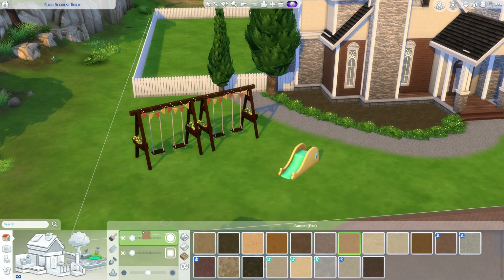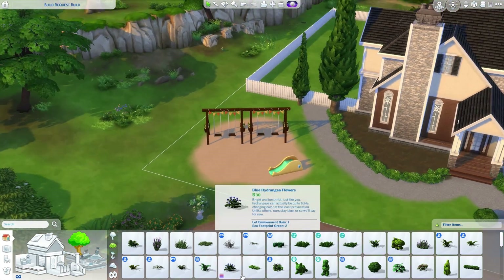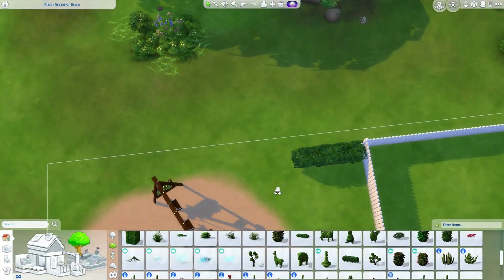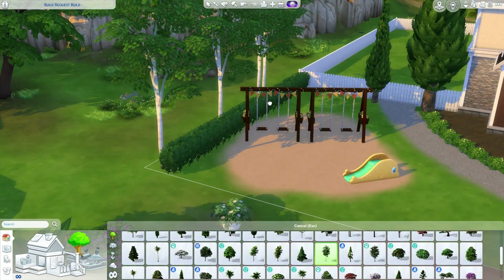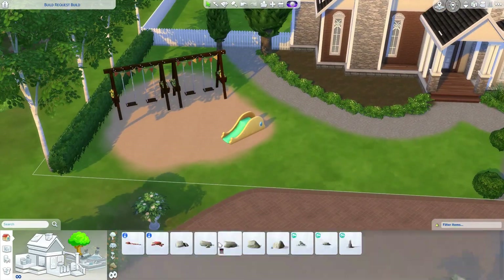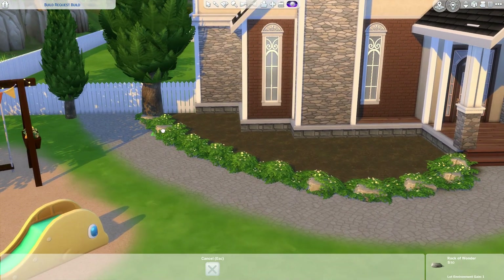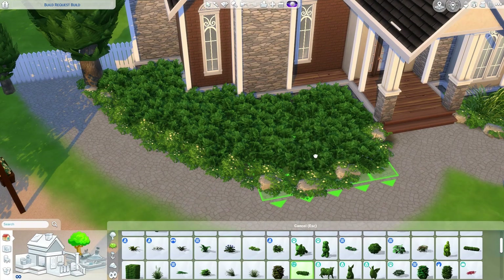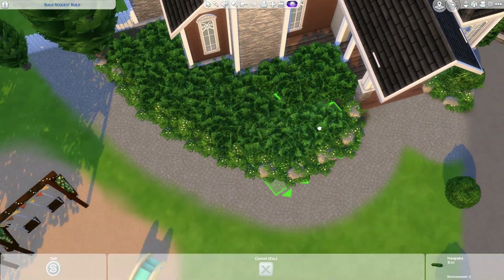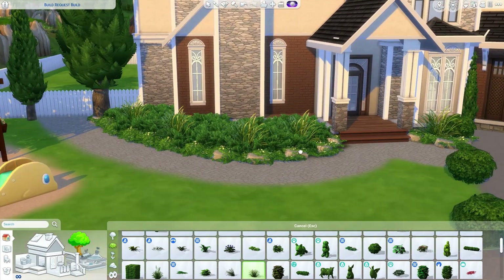I don't really build in the Cottage Living world because the lighting is slightly dim, so when I'm recording it's usually in Willow Creek because the lighting is good. I haven't really used the Cottage Living stuff much to make a ranch style home, but it's definitely something I'm looking forward to. The pack is coming out in less than a week — I'm so excited.